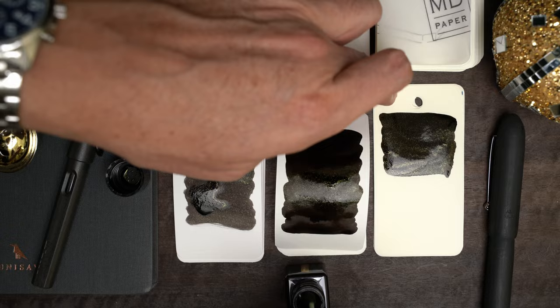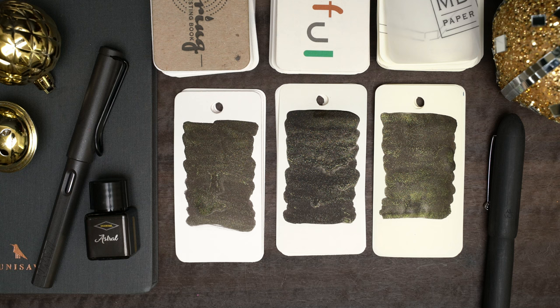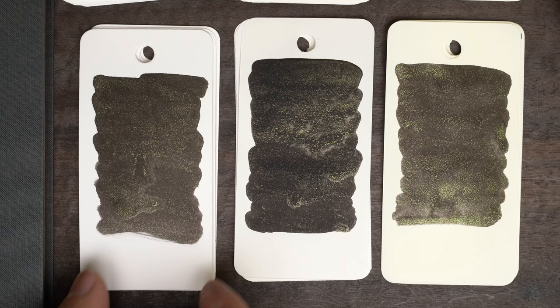That's a really dark ink, and I still can't tell if it's black or what. I guess it's black, although it looks really nice and black on the Eeroful, but on the other two papers it looks a little warmer, like a very dark brown. But there's quite a bit of glitter, and it looks like a golden green color in this soft light.